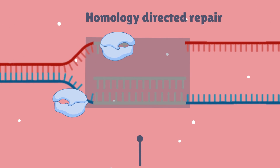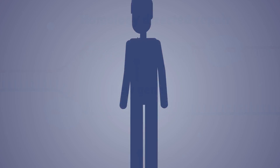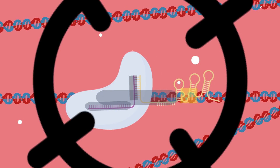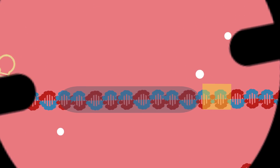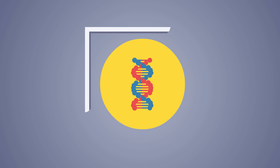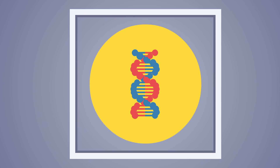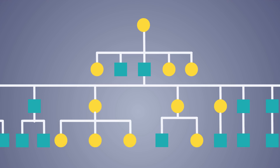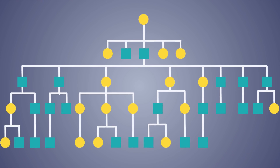Now imagine if you could use this powerfully precise technology to manipulate or change any gene in the genome. Changing the genes within an individual, where the change ends there, is one thing — but having the power to permanently change multiple future generations of an organism is a completely different story.